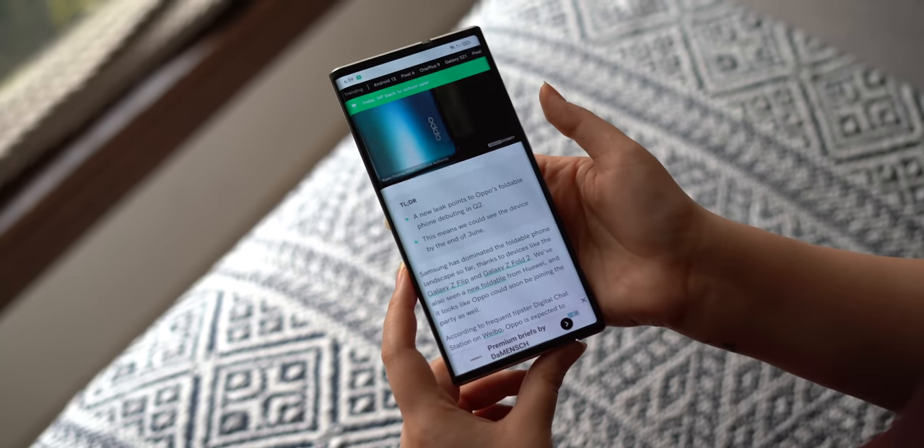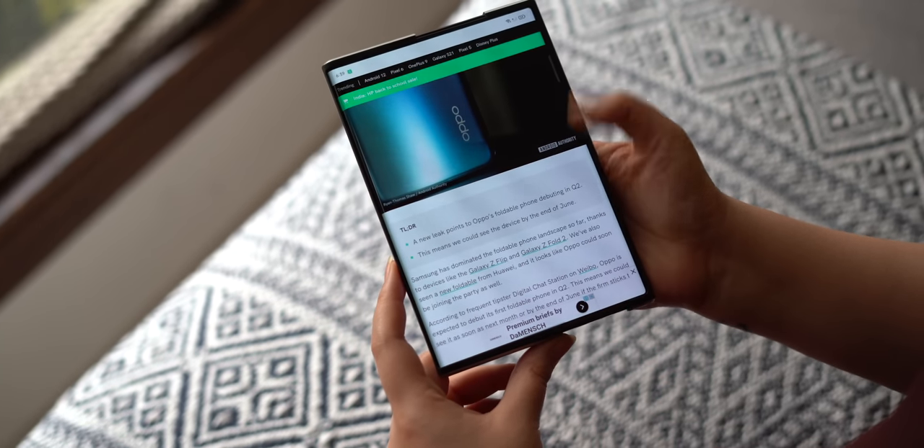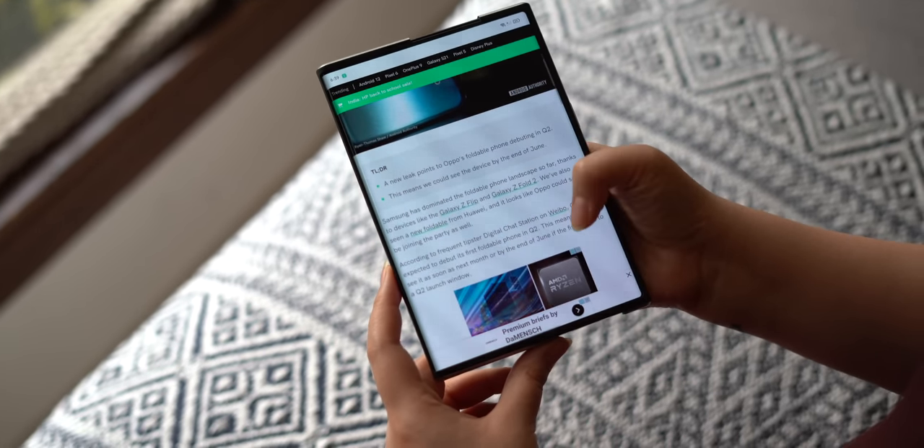So let's start talking about what is the phone, what's the name? It's the Oppo X 2021, and it's their rollable concept phone — by its very name that basically means this is never coming to production in its current form. Oppo is aiming for 200,000 rolls and unrolls before it can hit production, and they're at about 50% of that. So I think it's still a while off, at least about a year.